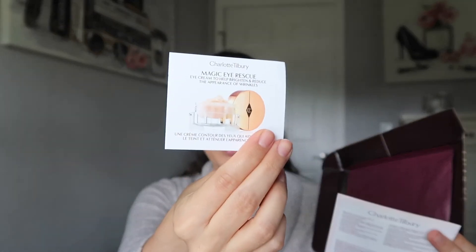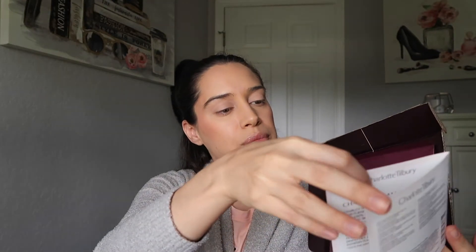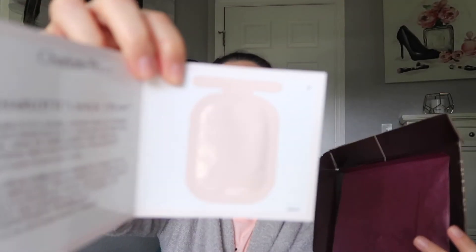Next I got some samples in here — you get to choose two samples. I chose the Magic Eye Rescue cream, which I've never tried before. It says it helps to brighten and reduce the appearance of wrinkles. The other sample I got was the Charlotte Magic cream, which I always get because this cream is expensive but I love it. The samples from the Charlotte Tilbury site are substantial — they last you for quite a few uses.